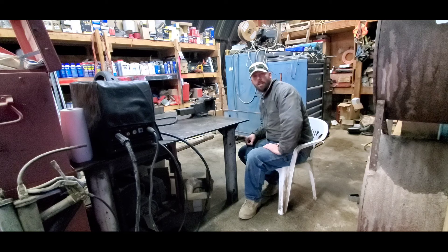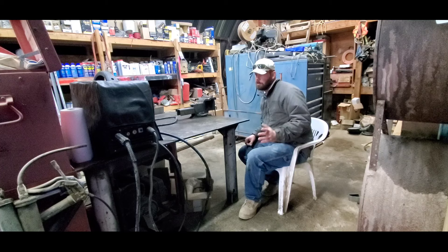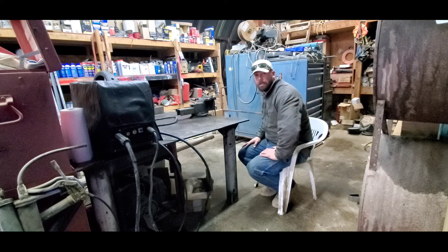Hey good morning everybody, it's JB the ranch mechanic. It's Thursday December 12th, 2019 — about 37 degrees right now with steam coming off my breath, but it's supposed to get up near 50. We had more snow on Thanksgiving than we do right now, and it's supposed to be raining all day as you can see — everything is wet.